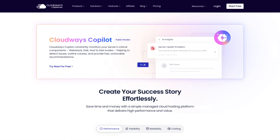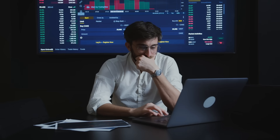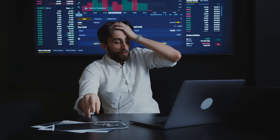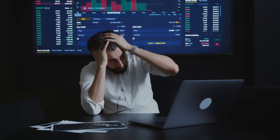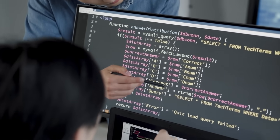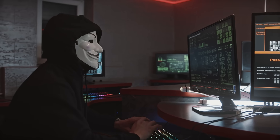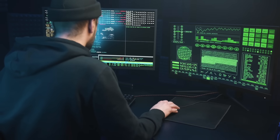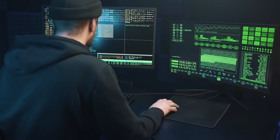And here's where Cloudways leaps into the future — their new AI Copilot system launching this month. Imagine having a senior DevOps engineer watching your website 24/7, instantly diagnosing issues and fixing them before you even notice. Site running slow? Copilot identifies an unoptimized database query in seconds. Under attack? It spots DDoS attempts and blocks them automatically. This AI reduces troubleshooting time from 45 minutes to under 10 minutes — that's not an improvement, that's a revolution.